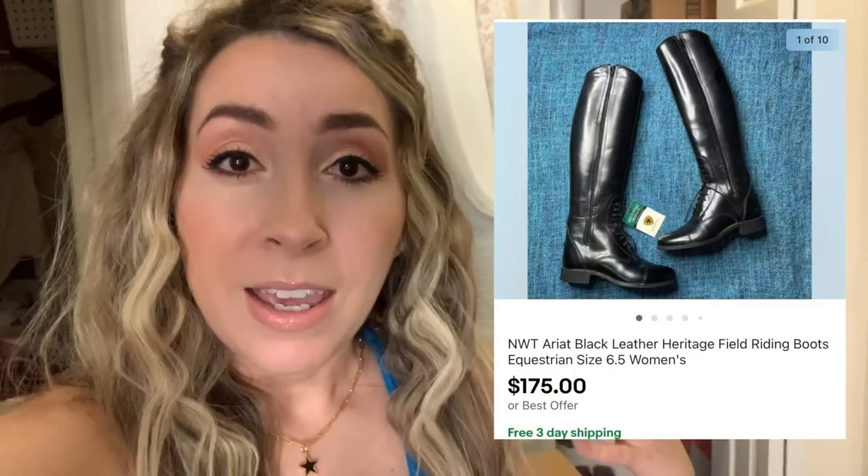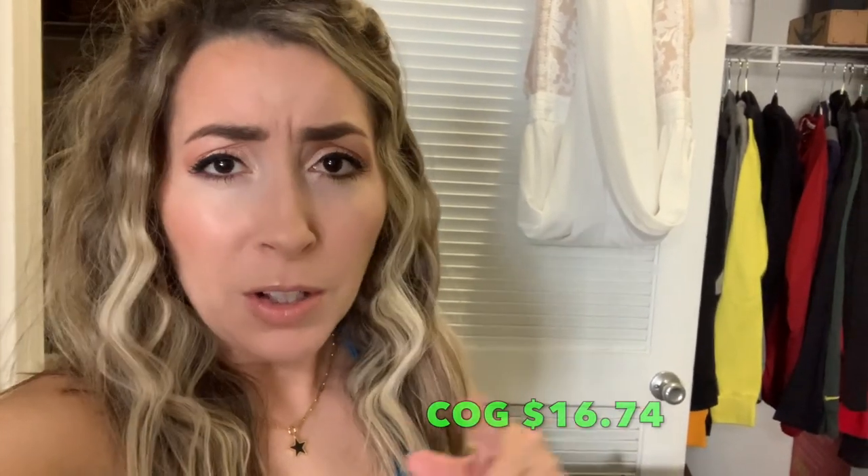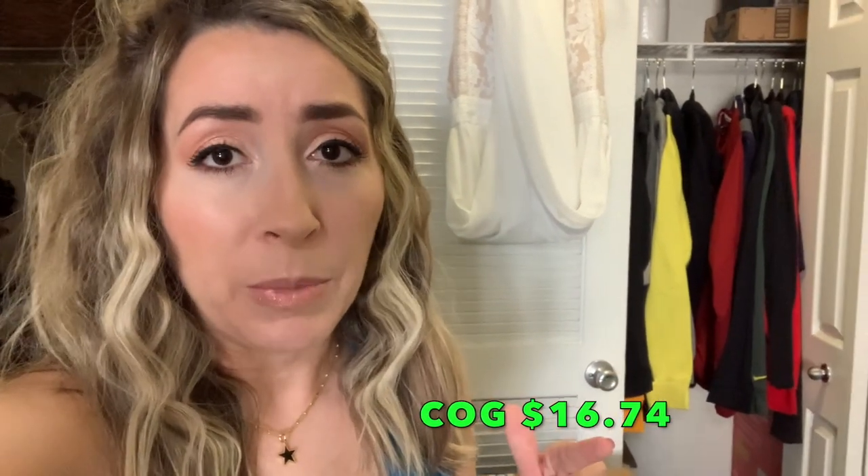So in this big brown box here, on eBay I actually sold a pair of Ariat boots. They were like a leather knee-high tall riding boots that I thrifted. They were brand new with tags from the thrift store and I sold them for $175 free shipping on eBay. So I will put that picture up on the screen — awesome sale there.